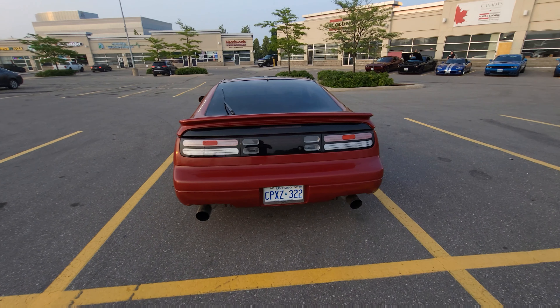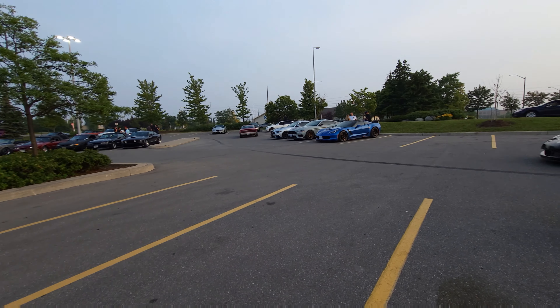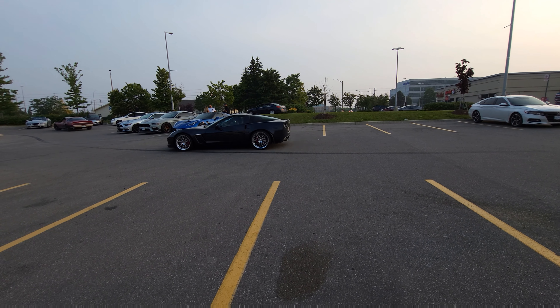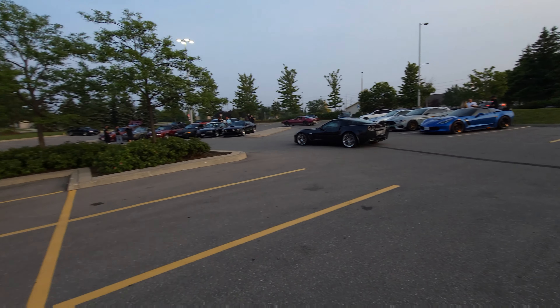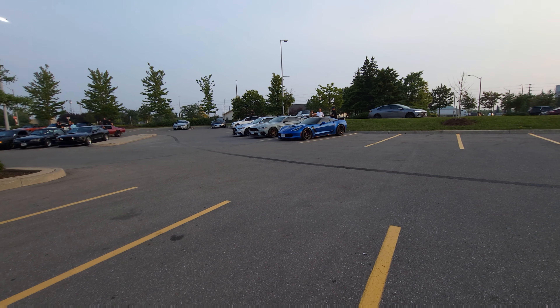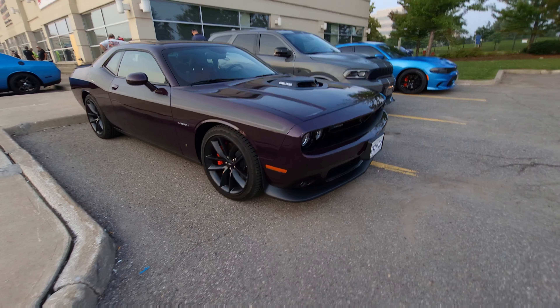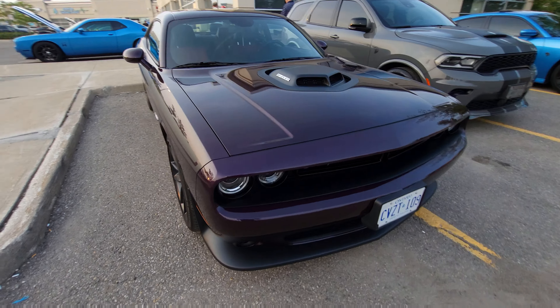Hey guys, welcome back to another video. Today we're at a Cars and Coffee. I brought the Z here, of course. There's a few cars here already — there's a Viper, a few Fox bodies, a few Mustangs, Corvettes, and more cars are gonna keep rolling in. I'll go check out the Viper first, and I'll talk to you guys in a minute.